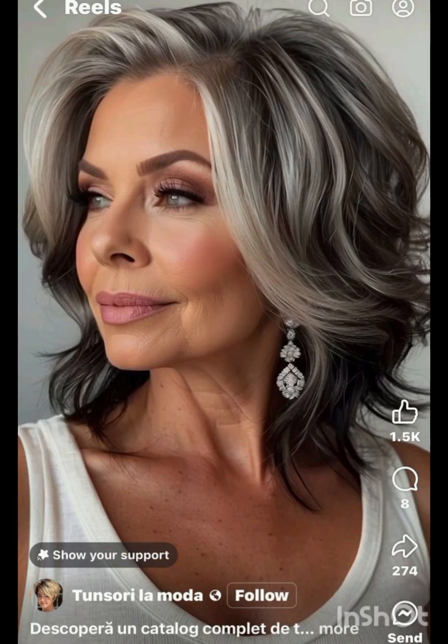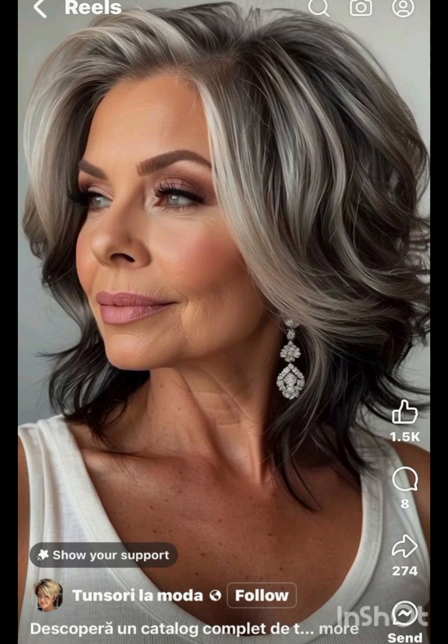It's a popular choice among those seeking a bold change or wanting to highlight facial features, as it can accentuate eyes, cheekbones, and jawlines. The pixie cut is celebrated for its low maintenance, requiring minimal styling time and product compared to longer hair styles, making it perfect for individuals who prefer a fuss-free yet fashionable appearance.